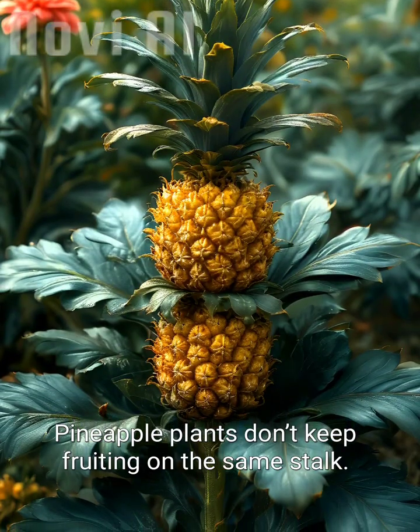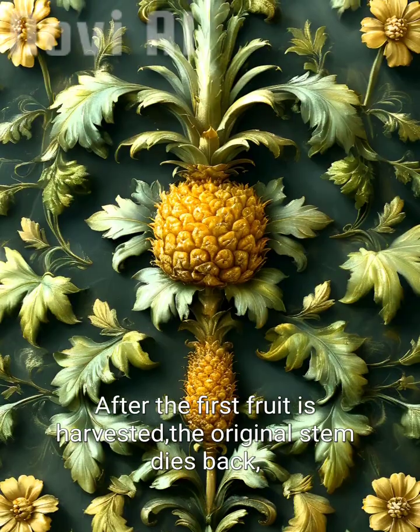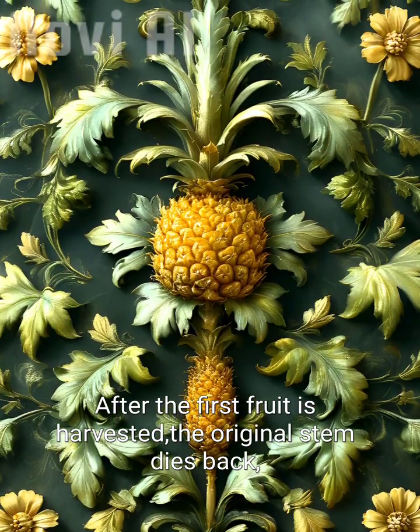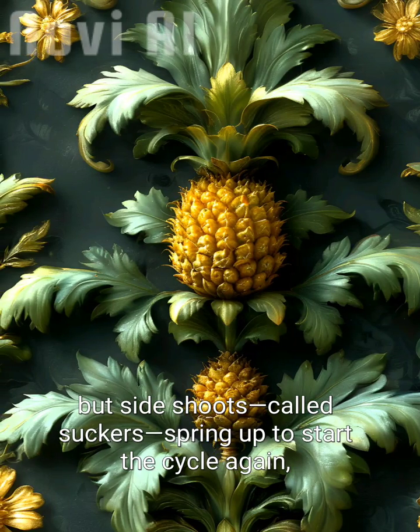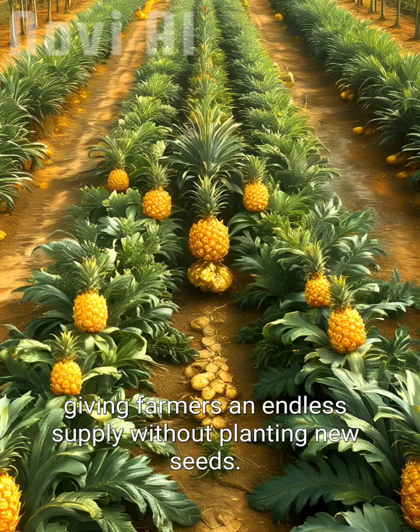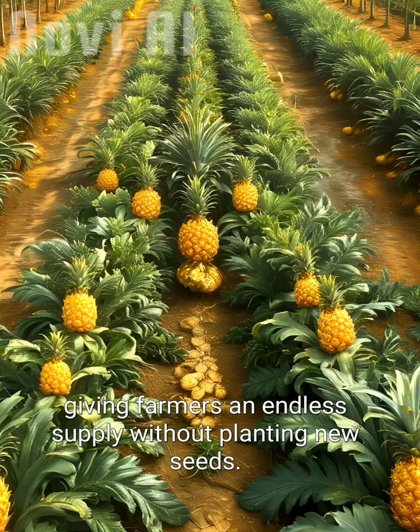Pineapple plants don't keep fruiting on the same stalk. After the first fruit is harvested, the original stem dies back, but side shoots called suckers spring up to start the cycle again, giving farmers an endless supply without planting new seeds.